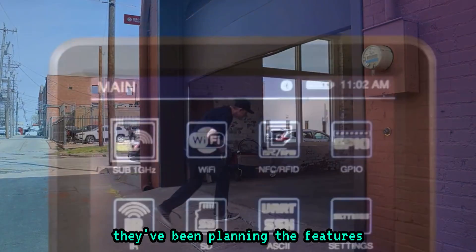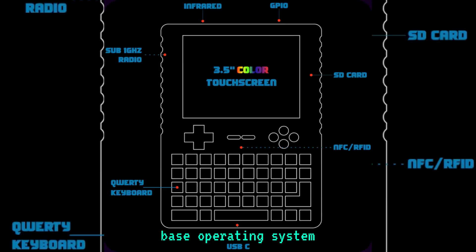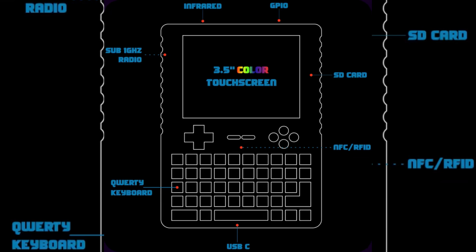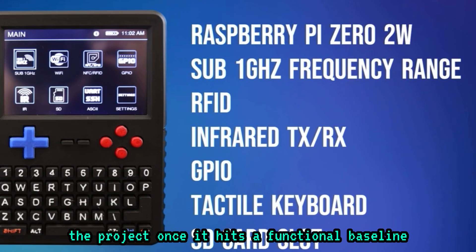On the software side, they've been planning the features that will be included out of the box in the base operating system. They're working through core OS requirements, peripheral drivers, and customization options like an expandable user menu. A GitHub repository is also in the works, with plans to open source the project once it hits a functional baseline.